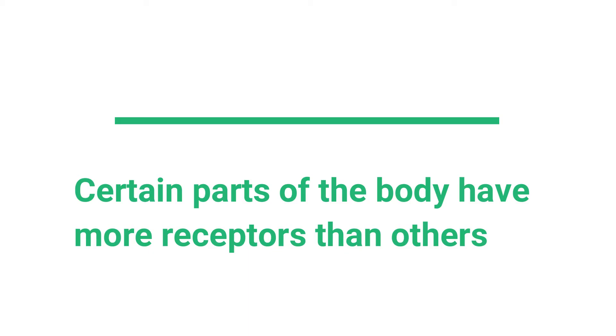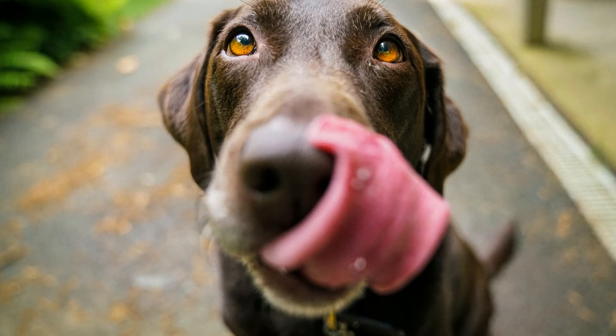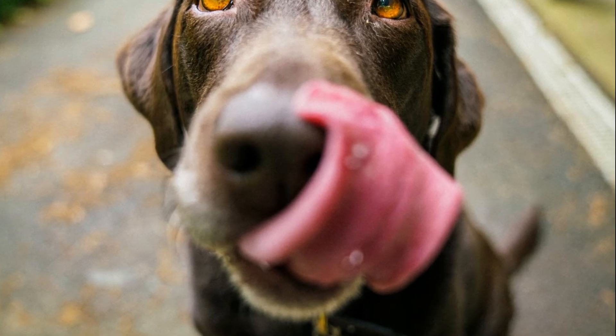In addition, some parts of the body have more receptors than others. For instance, our fingertips and tongue have much more receptors than the rest of our body because we need to constantly use them.